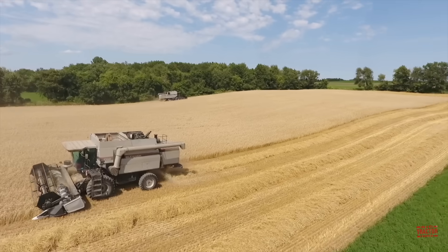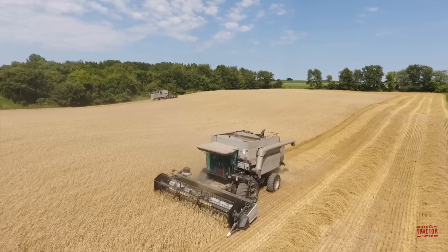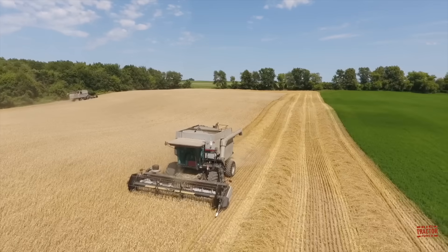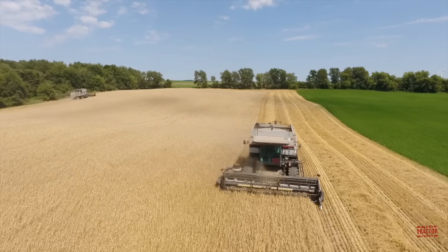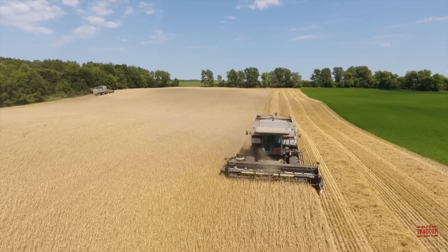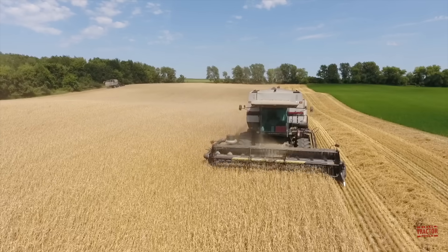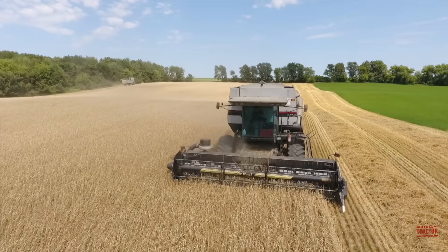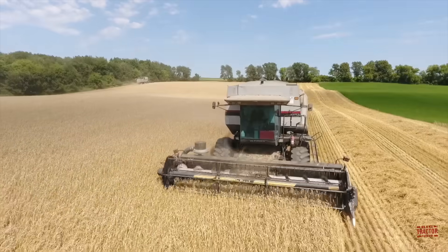The Gleaner C62 Combine is a Class 6 conventional machine that uses a cylinder and straw walkers to thresh grain. It was introduced by AGCO in the fall of 1996 as a new model for 1997 and was offered through 2002. It was initially produced at the historic Gleaner factory located in Independence, Missouri. In the year 2000, that facility was closed and Gleaner Combine production shifted to Hesston, Kansas. The C62 was the very last combine to roll off the Independence line.